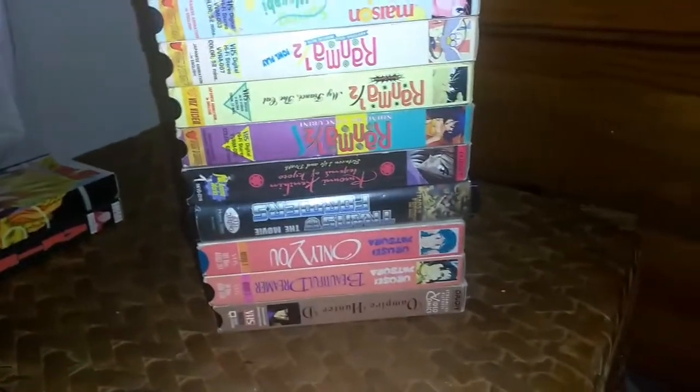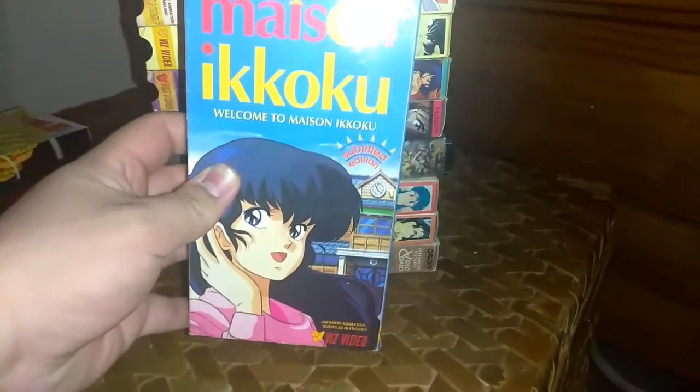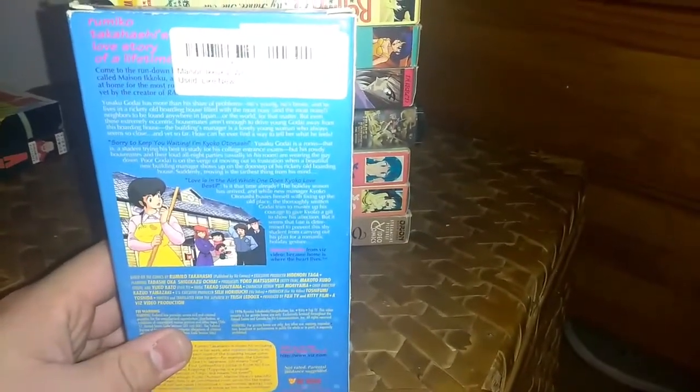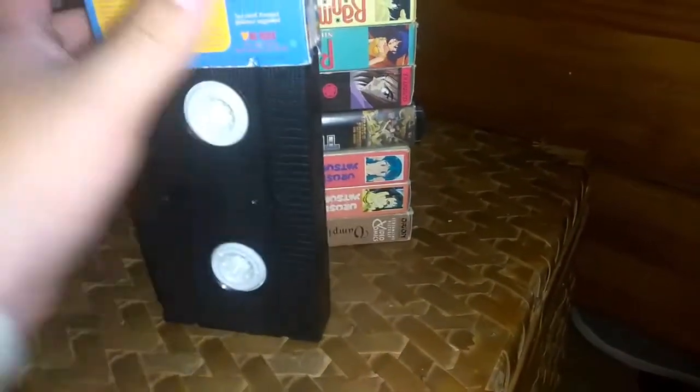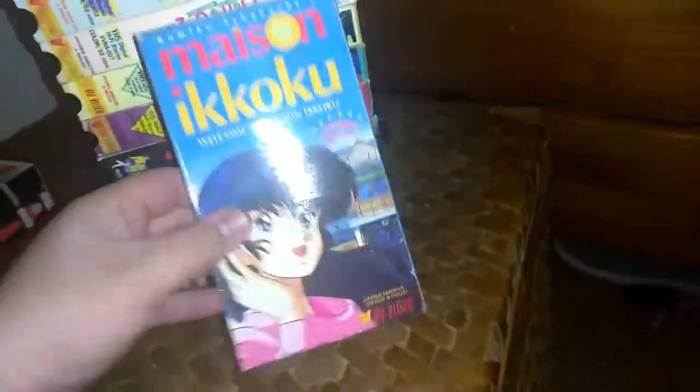Next, we've got Meizan Akoku Volume 1 — this is the subtitled edition. It only has like two episodes. It was dubbed in Japanese and has English subtitles on it. The sticker label confirms it's subtitled.